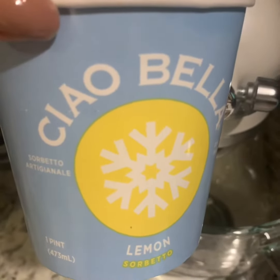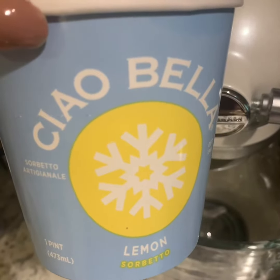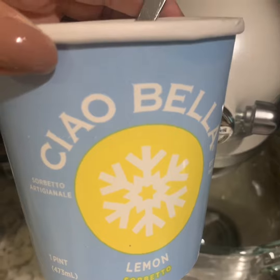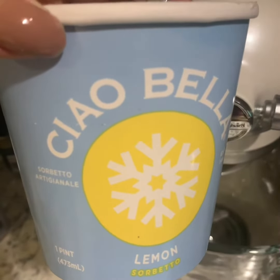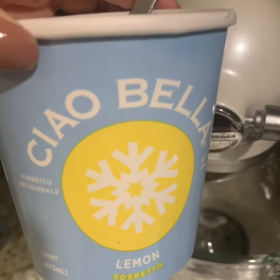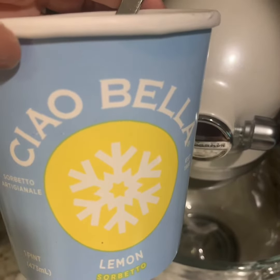I mean, this stuff is the bee's knees — it's good for your skin, I just can't stop listing all the great things that it does. So it's not just lemon sorbet — this stuff is almost medicinal, and it tastes fantastic. It has a really super lemony flavor.